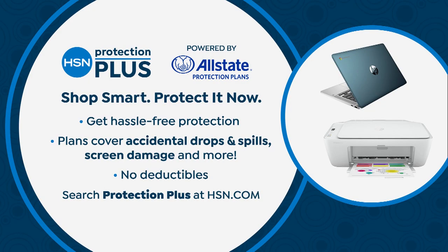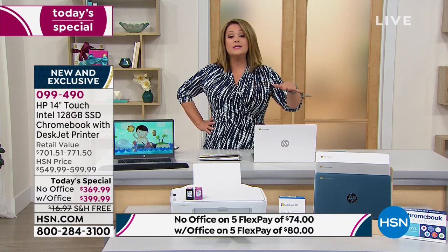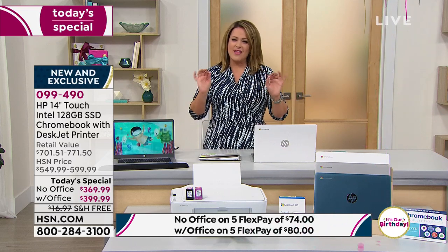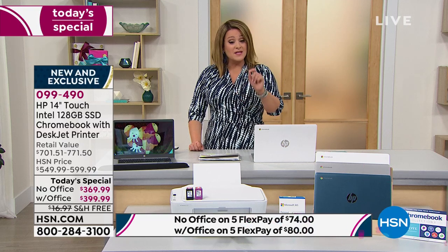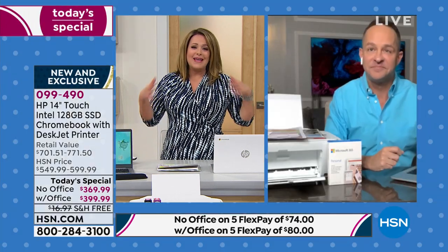HSN Protection Plus is now powered by Allstate. If you drop your brand new laptop or spill coffee — no hidden fees, no deductibles. Life happens — make sure you ask about HSN Protection Plus. It's an easier way to buy top-tier brands with peace of mind. Best value of the day and lowest price for the rest of the year before back to school. Item number 099-490.